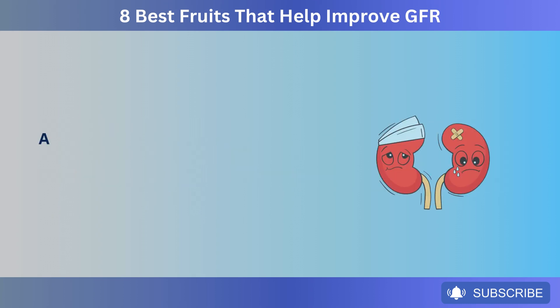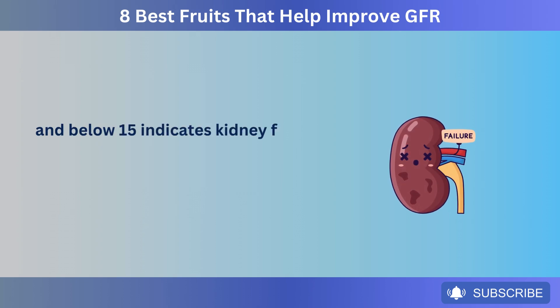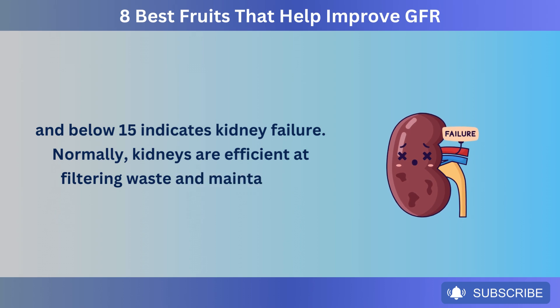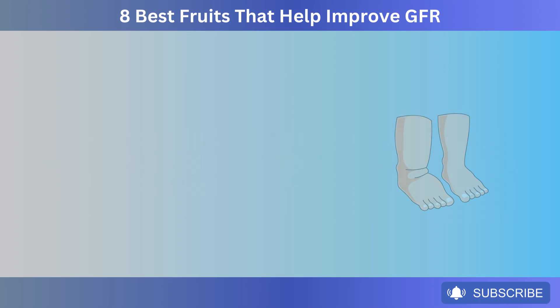A GFR of 60 or more is normal. Below 60 means your kidneys might not be working well, and below 15 indicates kidney failure. Normally, kidneys are efficient at filtering waste and maintaining balance, but unhealthy lifestyle choices and certain health conditions can degrade their function and reduce GFR.